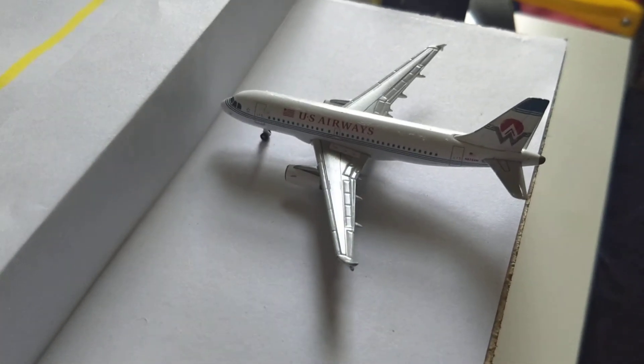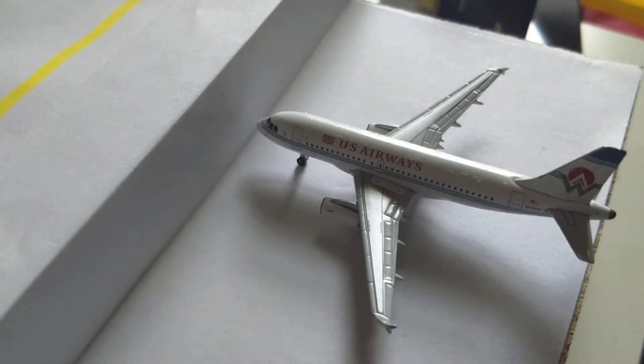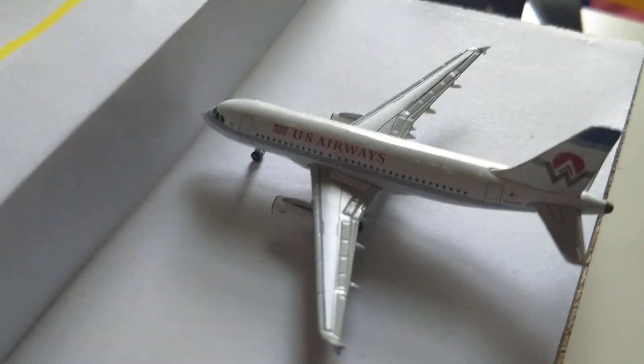Here we have an American A319 — he just arrived in from Dallas-Fort Worth International Airport.